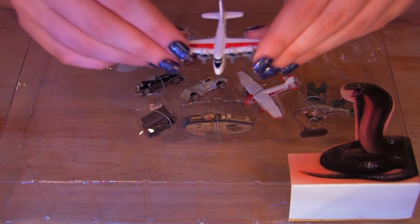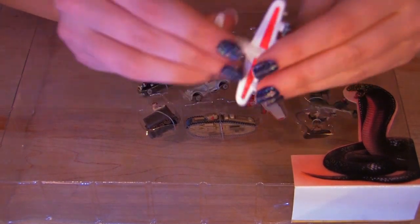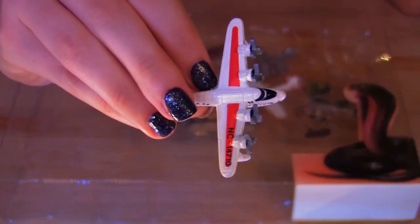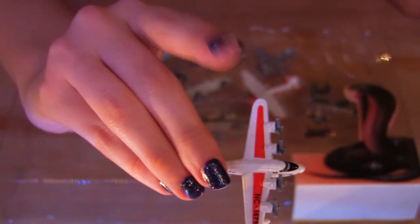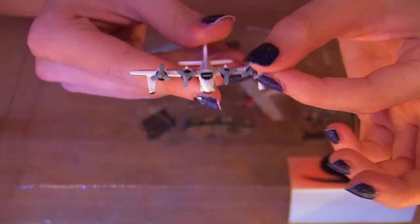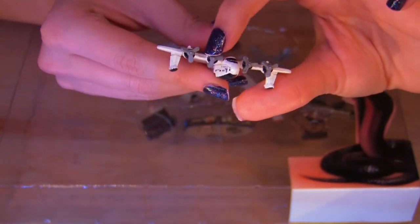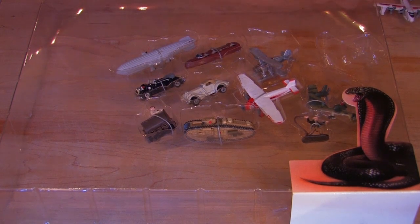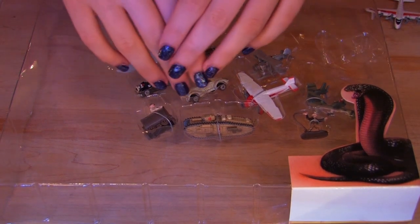This one is the Pan Am Clipper plane from Raiders of the Lost Ark, which is the first film. I like this one because these little propellers here on the front actually turn, which is super cute. Okay, so here's this one, and I'm going to unpackage the rest. And while I do that, I'm going to tell you everything that I know about Indiana Jones.